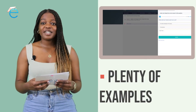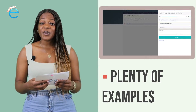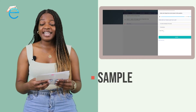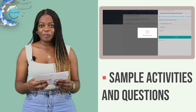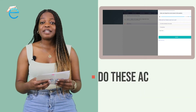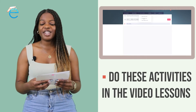In these video lessons, the topics are covered with plenty of examples. Also, after each topic, you go over a sample activity and questions with the teacher. Doing the sample activity and the questions with the teacher makes it much easier for you to answer the questions that follow after each video.